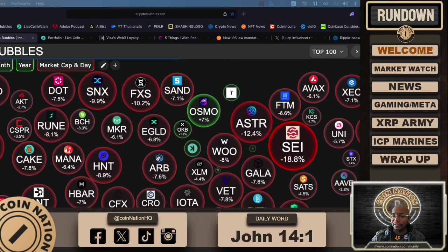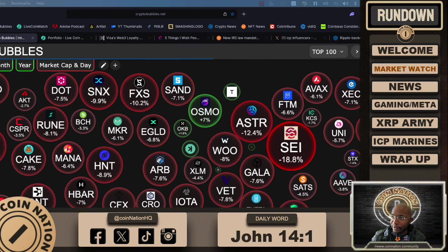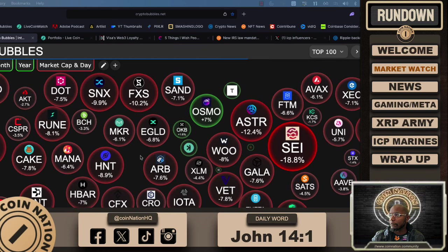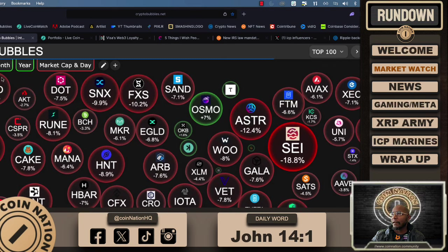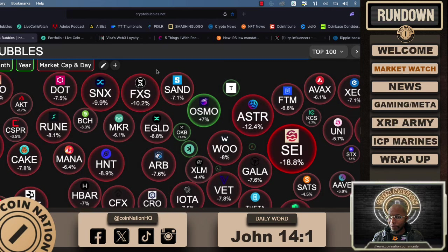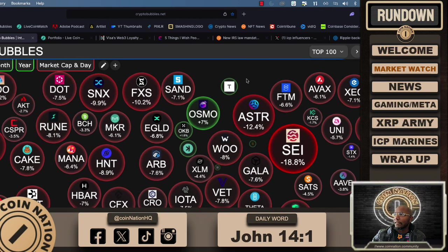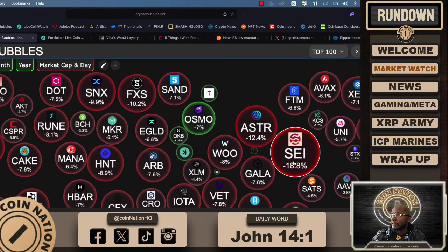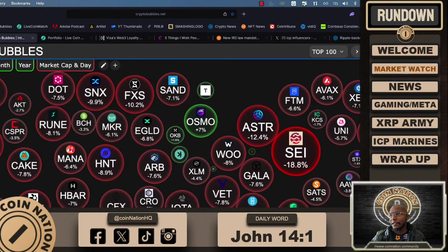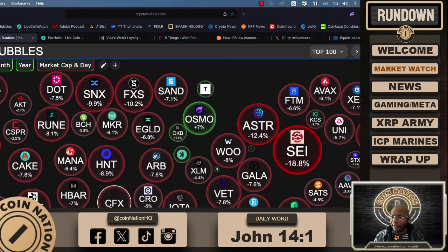Let's go ahead and take a look at crypto bubbles. Definitely the bears are in significant control over the last few hours — a lot of buying opportunities. That's how I see it. I always say: buy into the red, sell into the green. And some great opportunities here are Psy, Near Protocol, and definitely ICP. Come on, ICP Marines, stand up!